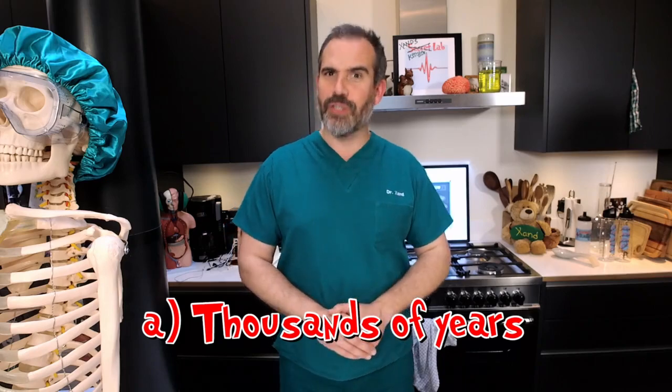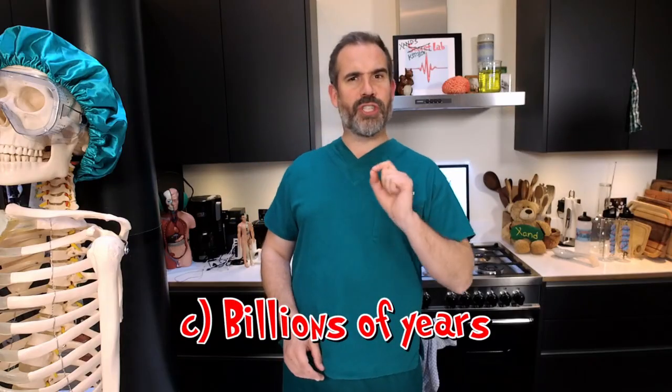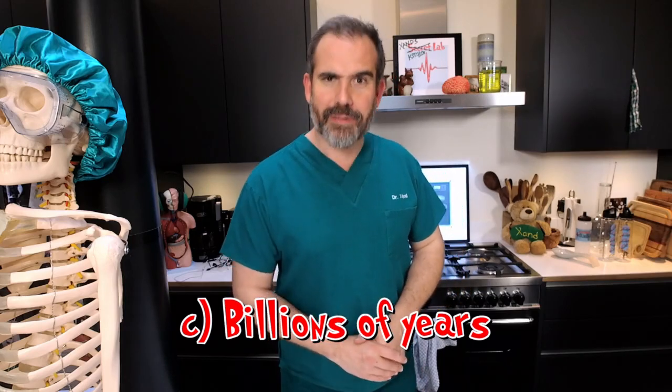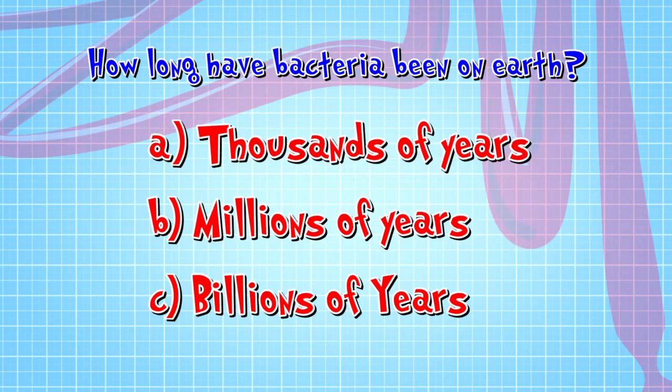Let's have a quiz. Do you know how long bacteria have been on planet Earth? The answer is C — billions of years. They've been around for a very long time indeed.